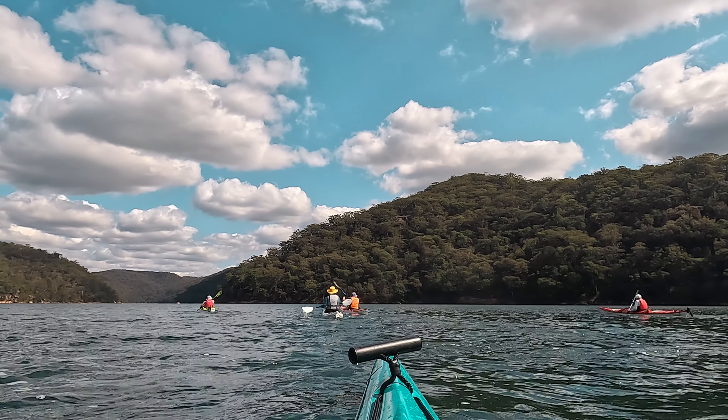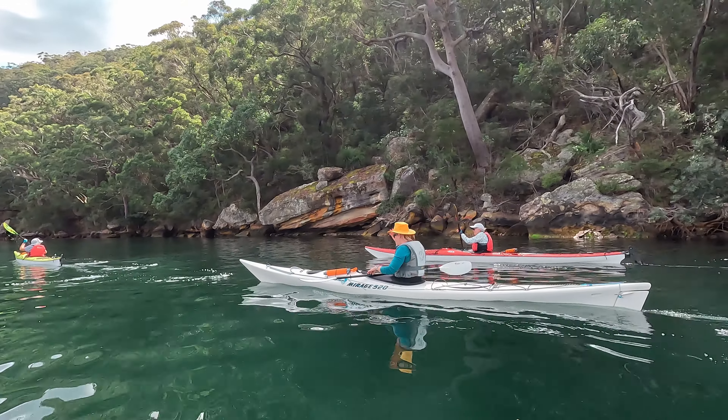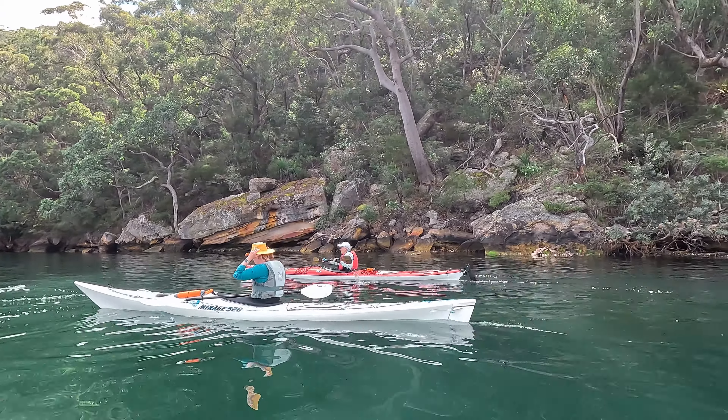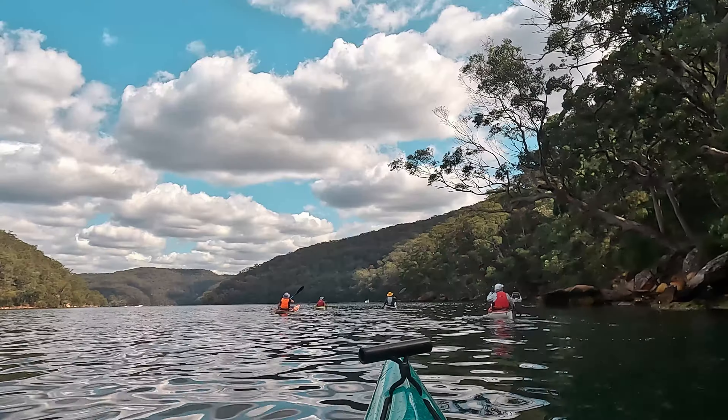Last time I tried getting up Smith's Creek we actually made it about 6km before we found a log blocking the river, so it is actually a decent paddle on its own and one we might tackle another day. When you start to do more intermediate paddles like this, giving some consideration to the tide and what impact that may have on creeks like Smith's and how you're going to cross them does start to become more important.